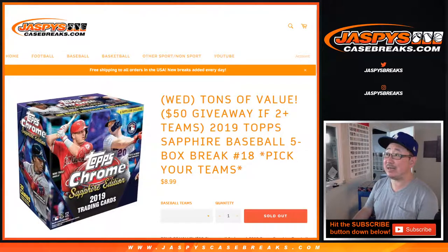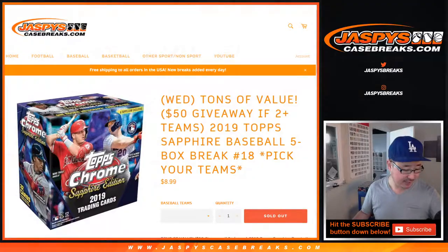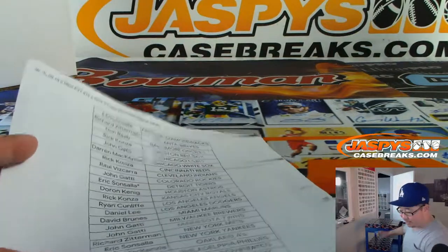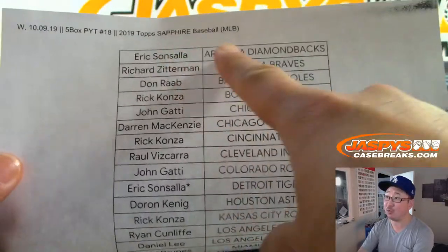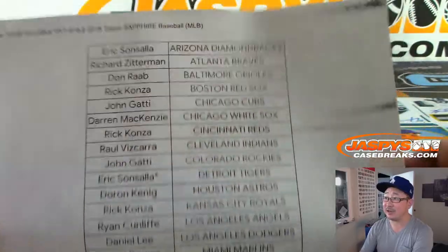Hi everyone, Joe for jazpyscasebreaks.com coming at you with another five box break of 2019 Topps Chrome Baseball Sapphire Edition. This is Pick Your Team number 18 from jazpyscasebreaks.com. Plenty more in the store as well. You can see the rows remaining right over here. Technically Topps Chrome Baseball Sapphire Edition, but it's easier to just call it Sapphire.